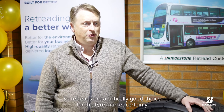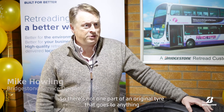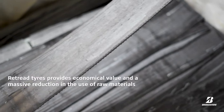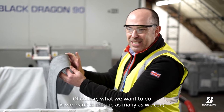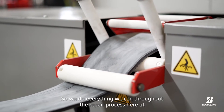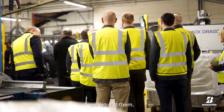Retread is a critically good choice for the tyre market, certainly at the moment with sustainability high in everybody's mind. There's not one part of a regional tyre that goes to anything other than a recycled product — whether it is a retread or whether we send it to a recycling agent to shred and use in further production. What we want to do is retread as many as we can, so we want the tyre to reach end of life. We do everything we can through our repair process here at Bulldog to keep those tyres running until they reach end of life, and then we retread them.